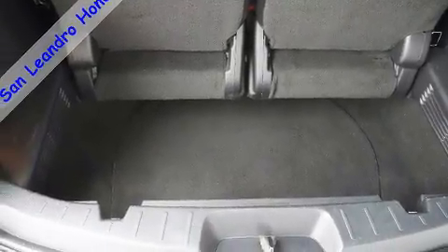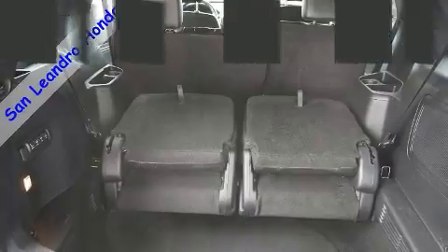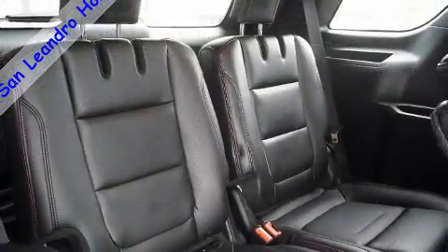Enjoy remote keyless entry and your favorite music via the stereo system, which includes a CD player with MP3 capability and 12 speakers, ensuring optimal sound no matter where you're seated.